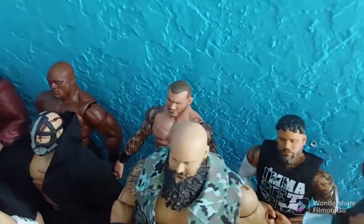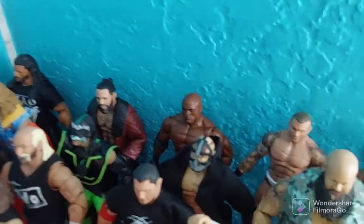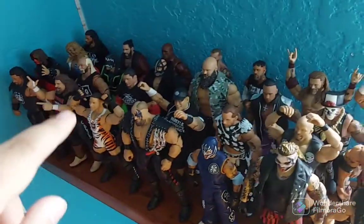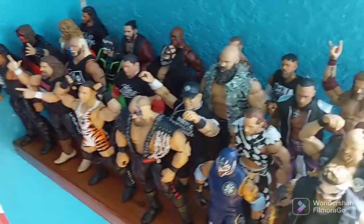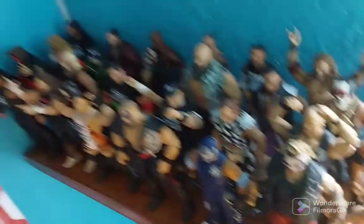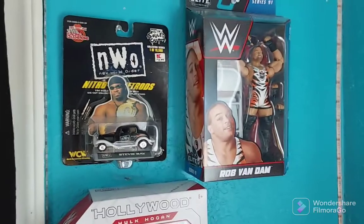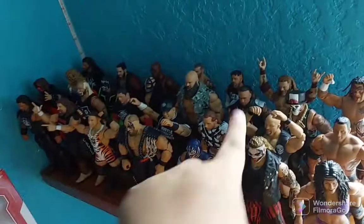We got Jey Uso, Randy Orton, Bobby Lashley, Seth Rollins, and Roman Reigns — these are more like my modern day action figures. Some of these are older, some are modern day figures. And of course we got my Rob Van Dam mock figure, NWO New World Order, a Hot Wheels, and then some Ultimate Edition boxes. But yeah, that's some of my collection right there.